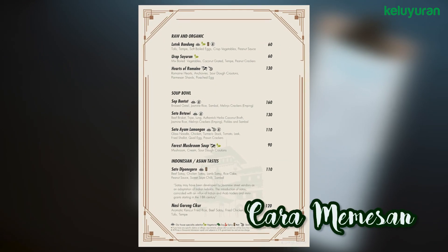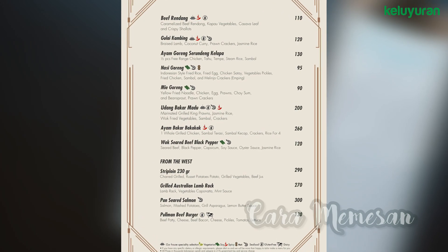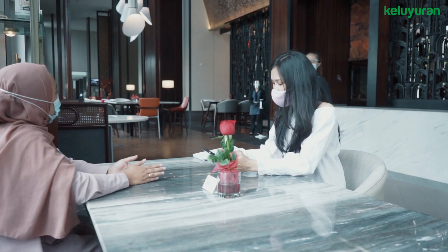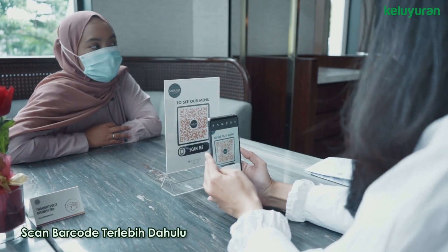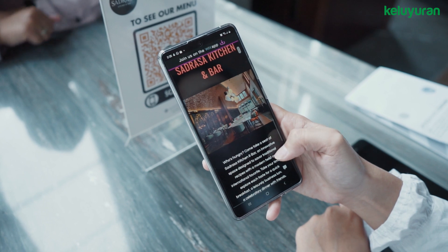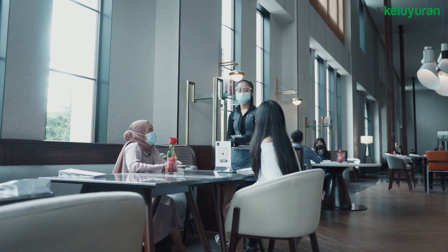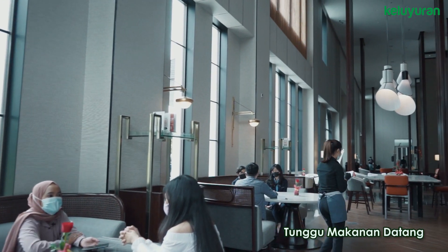Dalam kondisi normal, biasanya pelayan akan memberikan buku menu. Setelah itu, kamu tinggal pilih menunya dan bilang sama pelayan. Kalau bingung, kamu bisa tanyakan chef recommendation pada pelayan. Tapi karena masih dalam masa pandemi, di saat ini ada proses pemesanan yang sedikit berbeda. Caranya, kamu akan diminta untuk memindai QR Code untuk melihat menu-menunya. Begitu selesai memindai, menu akan langsung terlihat di layar handphone kamu. Setelah itu, kamu bisa langsung melihat-lihat dan memilih makanan dan minuman yang akan kamu pesan. Selanjutnya, kamu tinggal memanggil pelayan dan pesan makanan yang ingin kamu makan. Yang terakhir, tunggu makanannya datang!